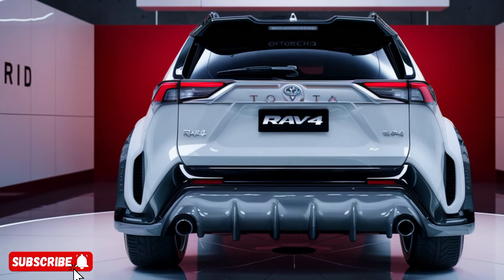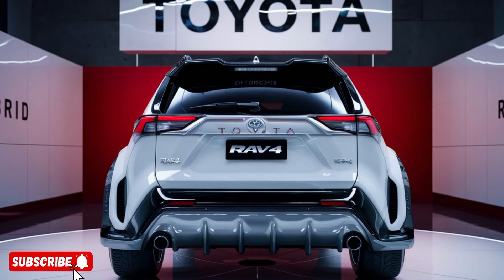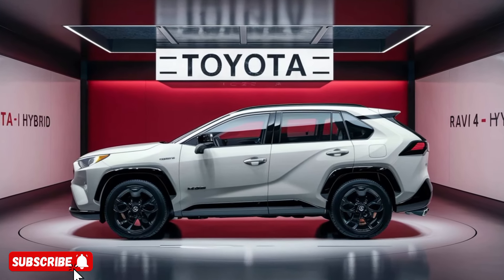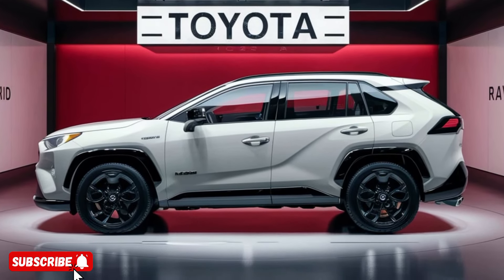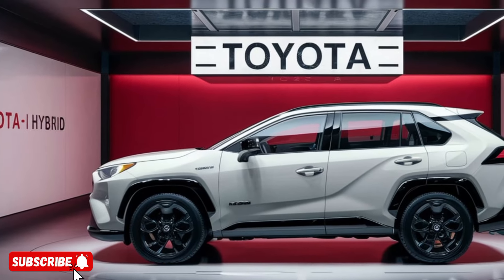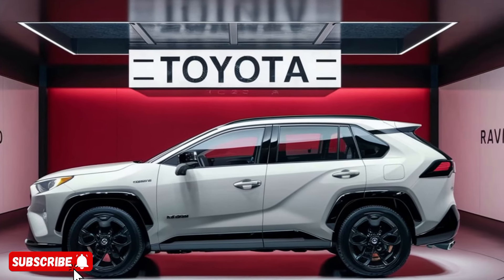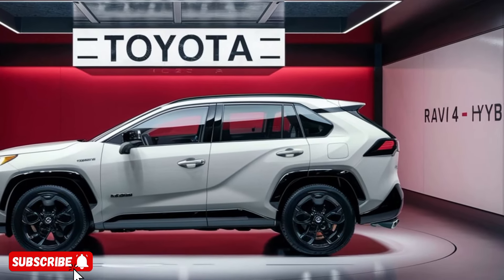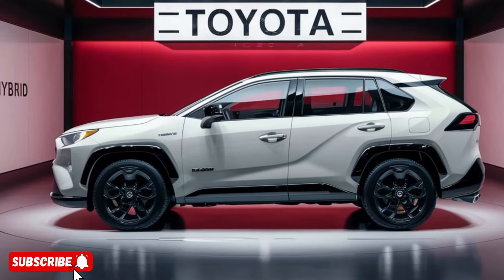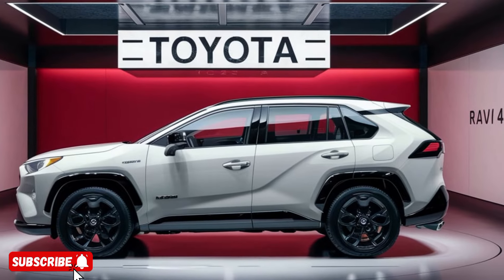One of the standout features of the 2025 RAV4 Hybrid is its cutting-edge all-wheel drive system. By seamlessly integrating the electric motors with the gasoline engine, the vehicle delivers exceptional traction and handling, whether you're navigating winding roads or tackling light off-road terrain. This makes the RAV4 Hybrid a versatile choice for both city commutes and outdoor adventures.